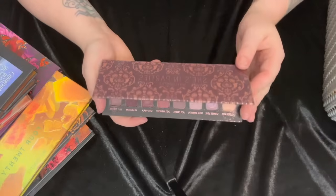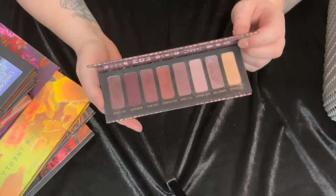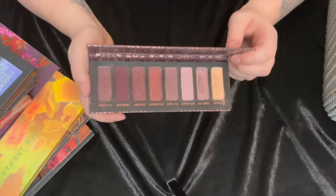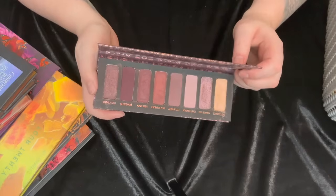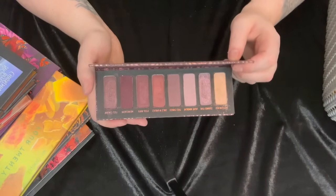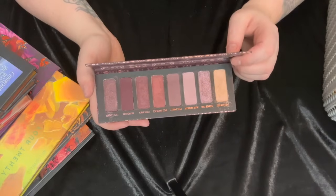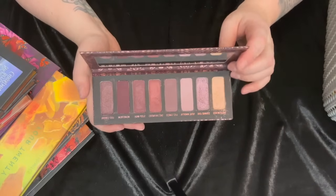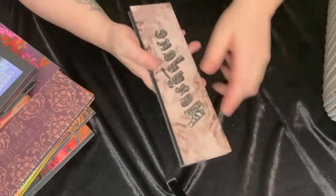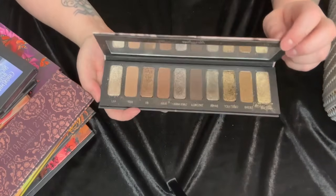Next we have the She's in Parties palette — this is probably one of the first Melt palettes I ever got and it is just such a gorgeous, vampy, almost gothic color story. I absolutely love it — it's one of my absolute favorite color stories from them. I used to use this a lot. I really need to bring it back out and pair it with some special shimmer, just really give these mattes a chance to shine, because it is gorgeous.